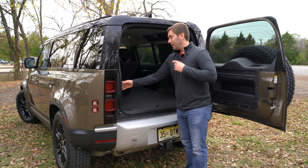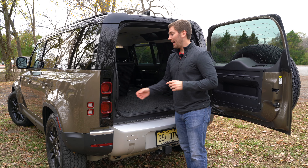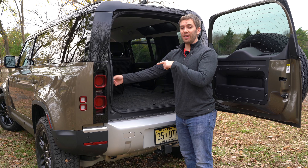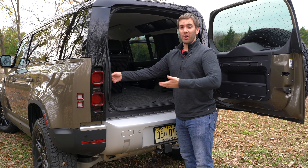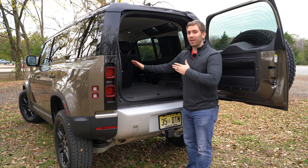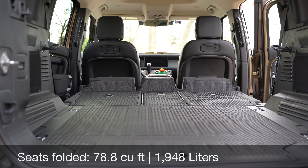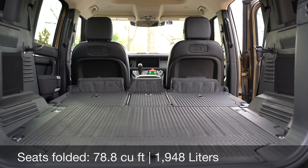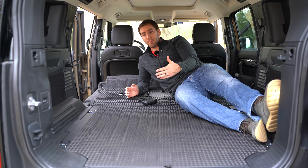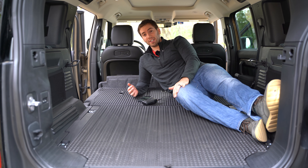To fold the second row down, you go back there — the seat bottom pulls out and the seats fold down, giving you good flat space with the same durable material. Even though it's not as long as it could be for most people, it's still nice and flat with tons of space up here — you could even camp back here.